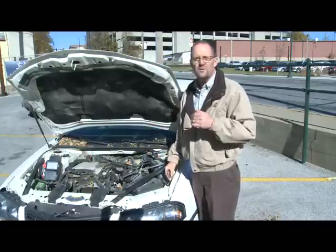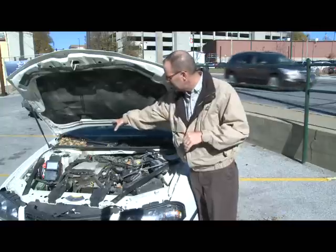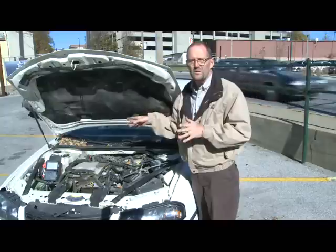In many newer cars, there's also what's called a cabin air filter, and sometimes it's located on the outside underneath the hood as well. Now if that gets clogged up, you're in real trouble.